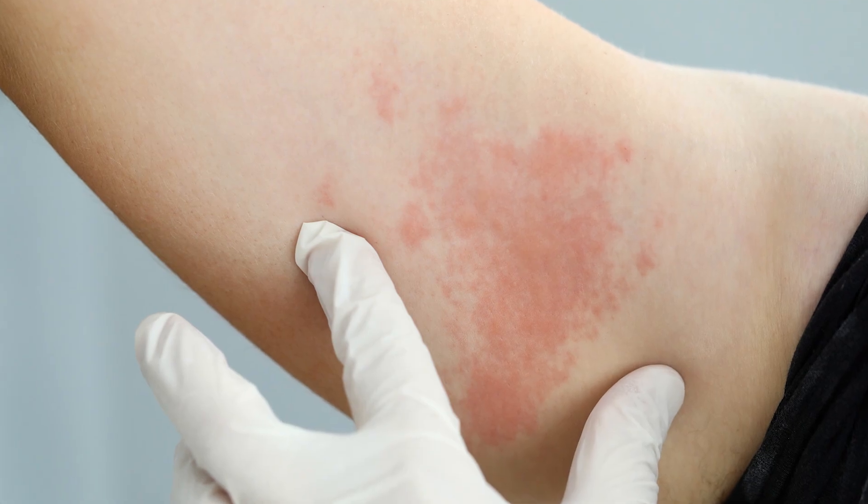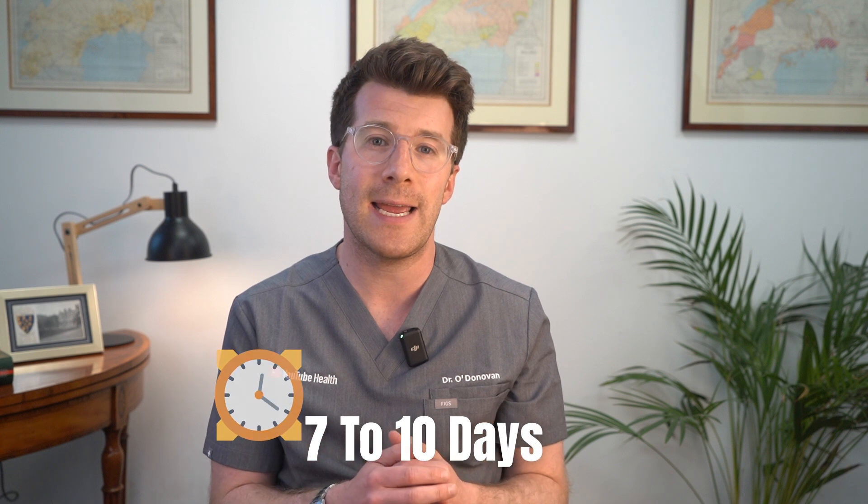The rash often appears in a band or strip on one side of the body, most commonly on the chest, the abdomen, or the face. The blisters eventually dry out and crust over, typically within 7 to 10 days.